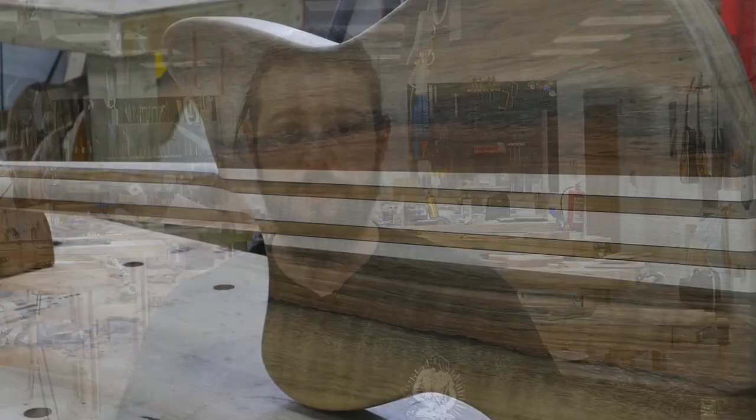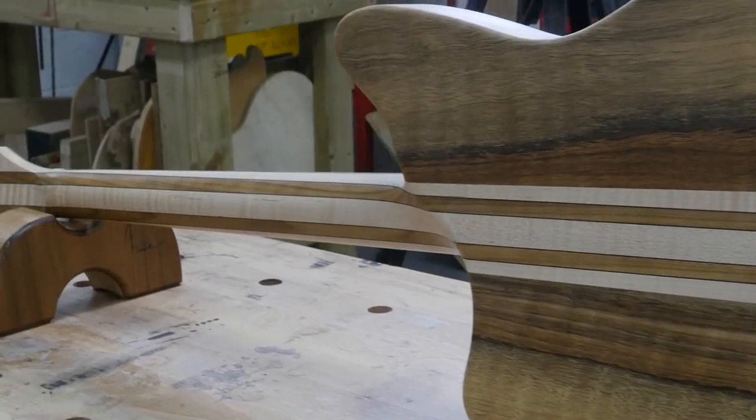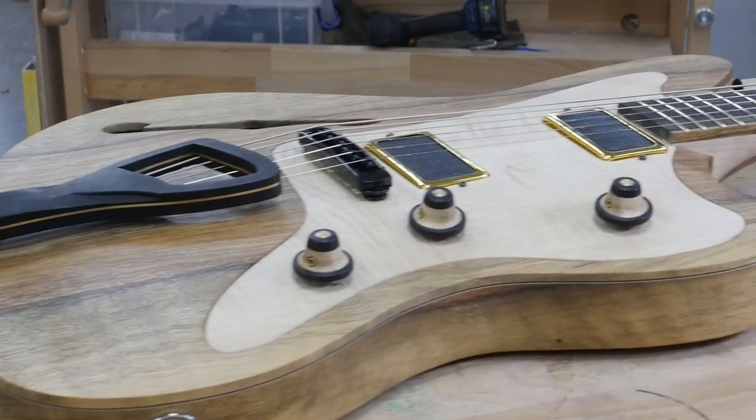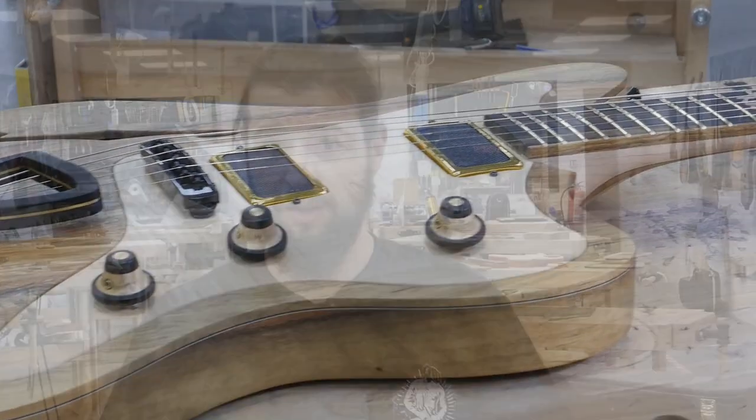I feel like I ticked all of the boxes this year. It's a multi-scale, neck-through, asymmetrical neck carve, carved top, semi-hollow, inlaid pickguard — and everything is bookmatched. I set a lot of goals and I feel like I hit them all, and I am so happy with the result.